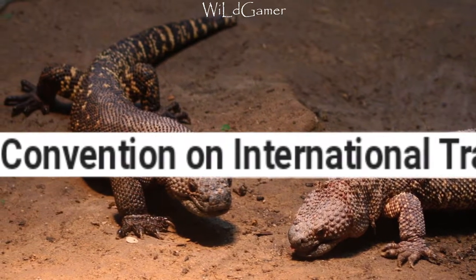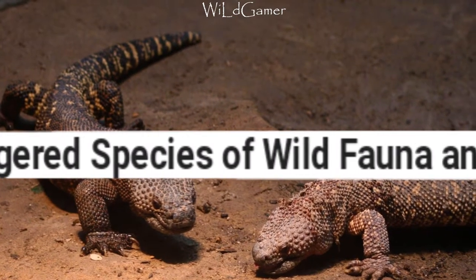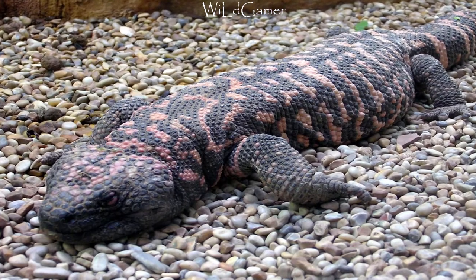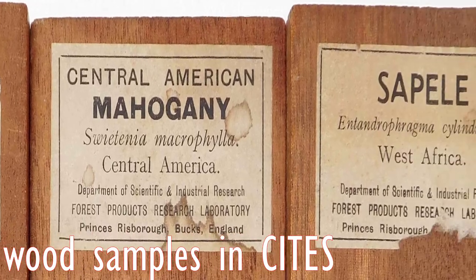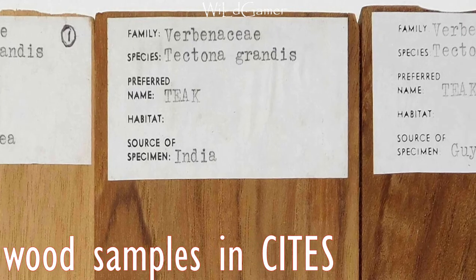Due to over-collection and habitat loss, the Mexican beaded lizard is a protected species under CITES — which stands for Convention on International Trade in Endangered Species of Wild Fauna and Flora, also known as the Washington Convention. So that was it for these two venomous lizards. I'll find more animal information and bring it to you, so until then, goodbye and be safe and clean.